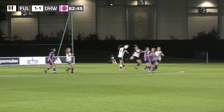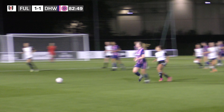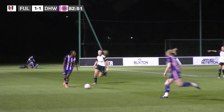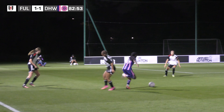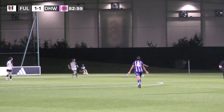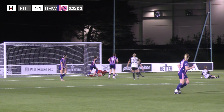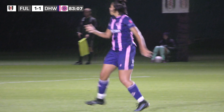Dulwich piling the pressure on here towards the end of the game. Long free kick forward — headed half clear, but Dulwich still have the ball on the left hand side with some lovely footwork. It's crossed into the middle, headed only as far as the back post, pulled back to the edge of the box and struck goalward by Gore again, but it's saved by the goalkeeper who gathers at the second attempt.